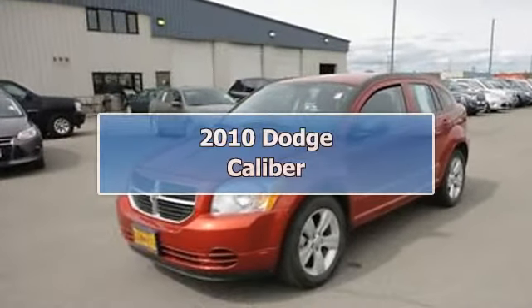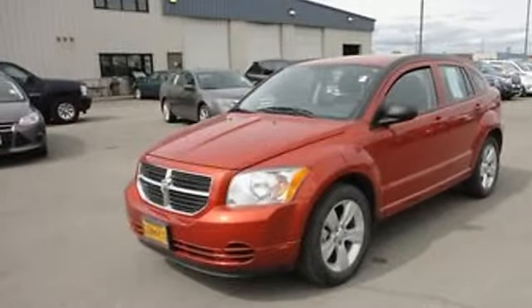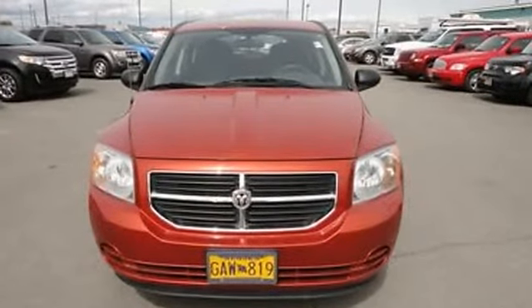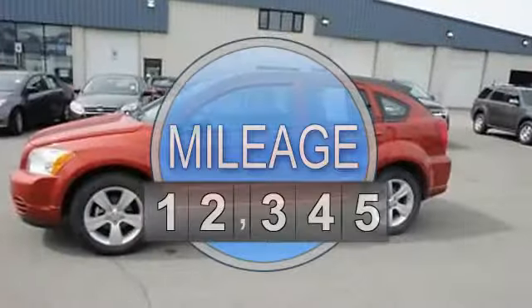2010 Dodge Caliber SXT. This vehicle features the following equipment: 2.0-liter 4-cylinder, 158 HP.